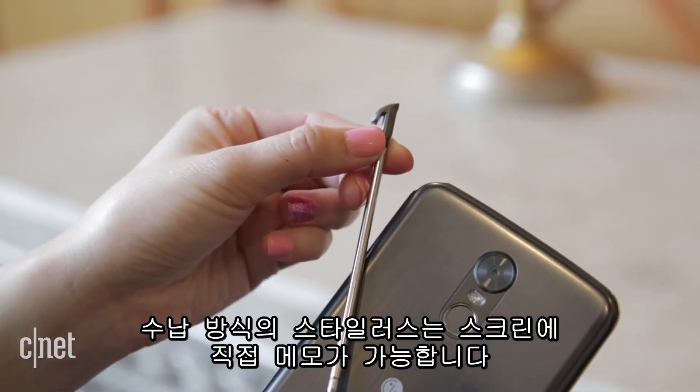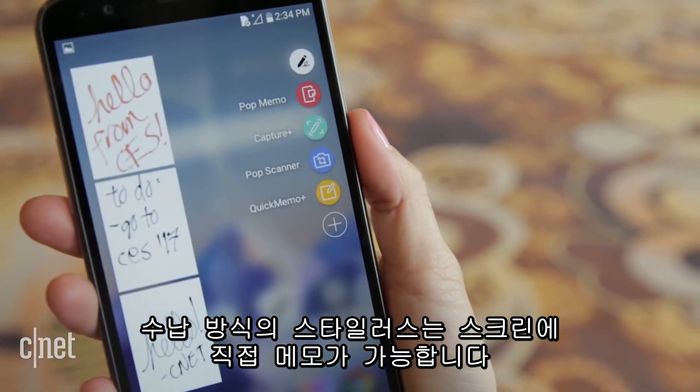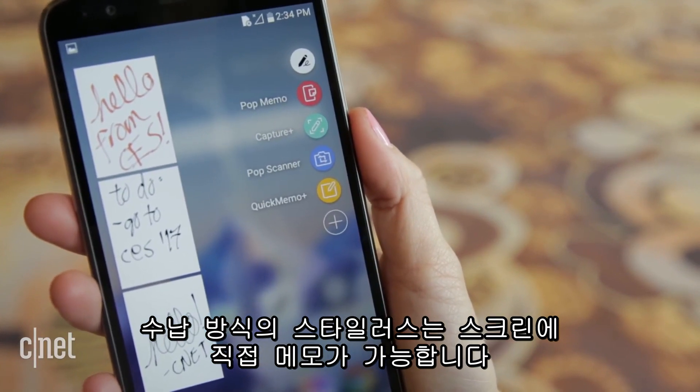Its stylus can be tucked inside the device and you can jot down memos on the screen, scribble away doodles, and add notations.